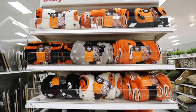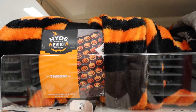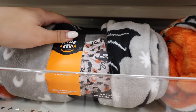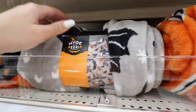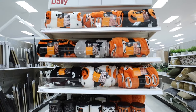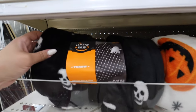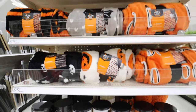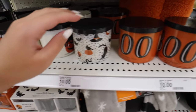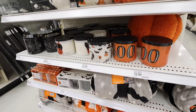Here are a bunch of Hyde and EEK Halloween throws — super budget-friendly at only $10, and they come in so many different prints: jack-o'-lantern, bats and hats and snakes and cats, and one that just says Boo in orange. They also have Halloween candle options: Ghoulish Gourd, Ghost Train, Poison Caramel Apple, and Midnight Moon — in really fun spooky canisters.